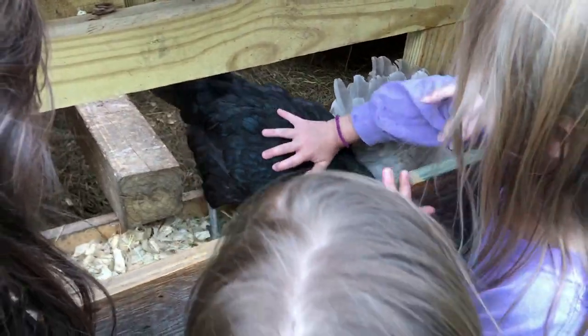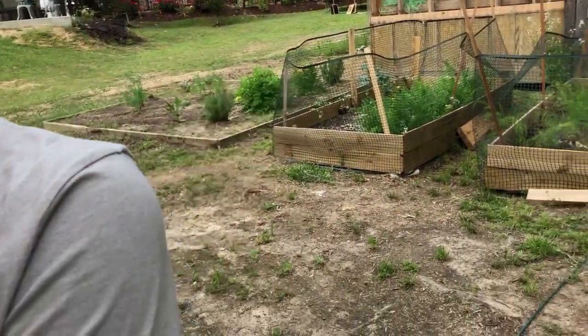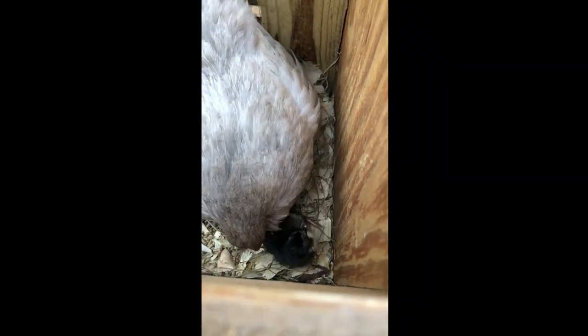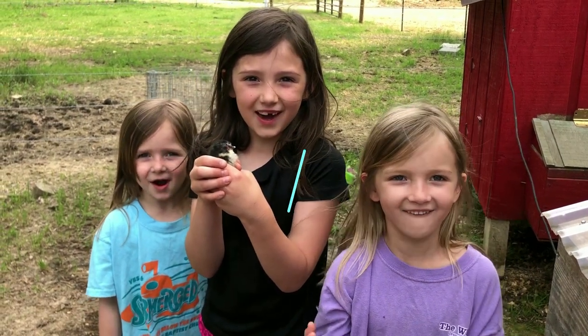This is the first time that we've had a hen sit on eggs and hatch them out, so we are thrilled about that. Just wanted to give y'all an update — last time we filmed, we didn't know if they were going to hatch or not, so we're glad that they did. Happy homesteading, y'all!